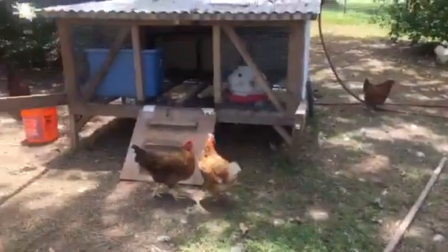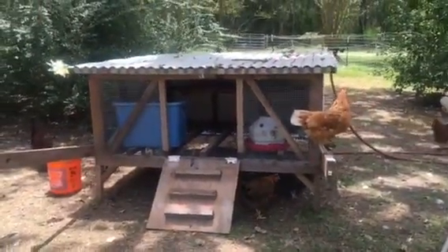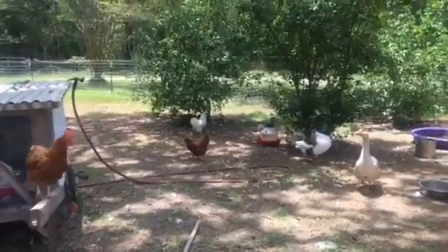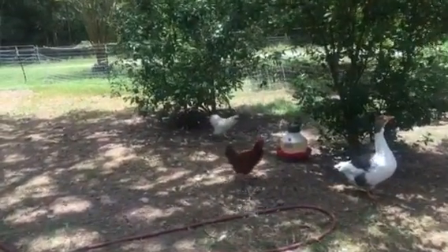I don't know if you remember the chicks that we had — they are all grown up now, almost six months old. One or two of them have started laying the fun, tiny little eggs. And we have our Silkie rooster over there, who's just a little bit crazy.